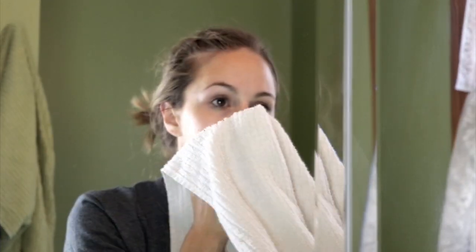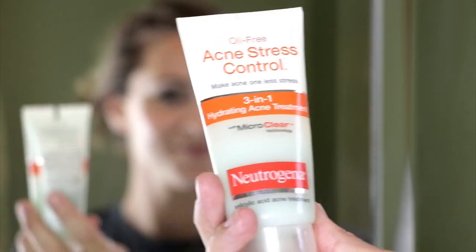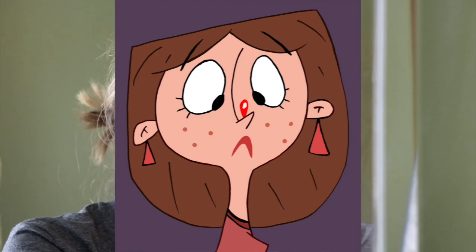Then I go ahead and I pat my face dry. I make sure I clean up my under eye area from any leftover makeup. And then I'm using my Neutrogena 3-in-1 Stress Control because, as you can see, I am having some problem areas right now — it's just that time of the month, so fun. I use a little bit of that all over my face and blend it in.